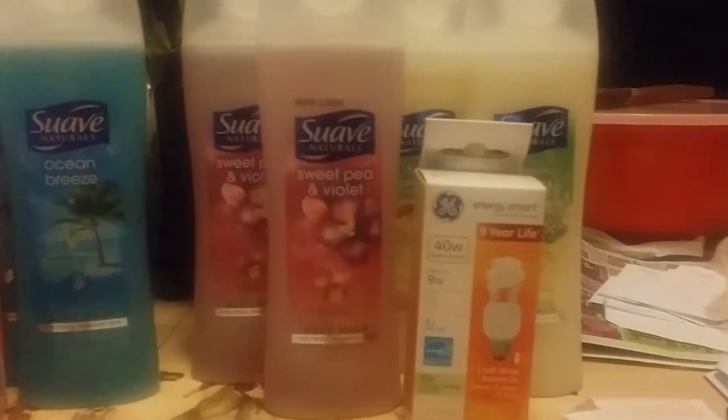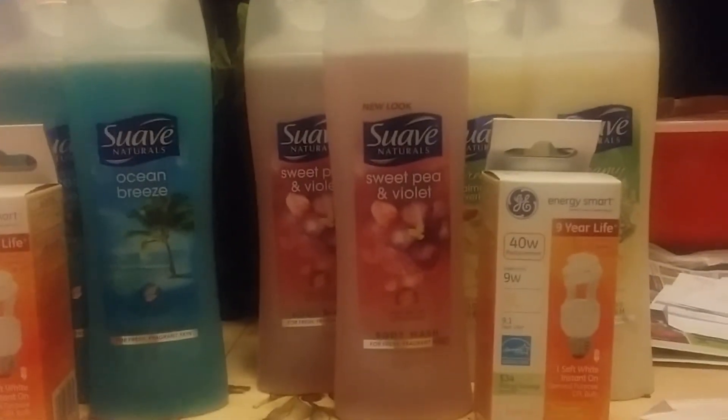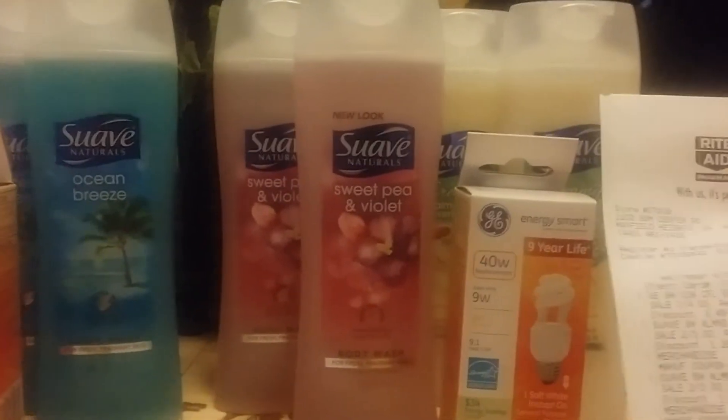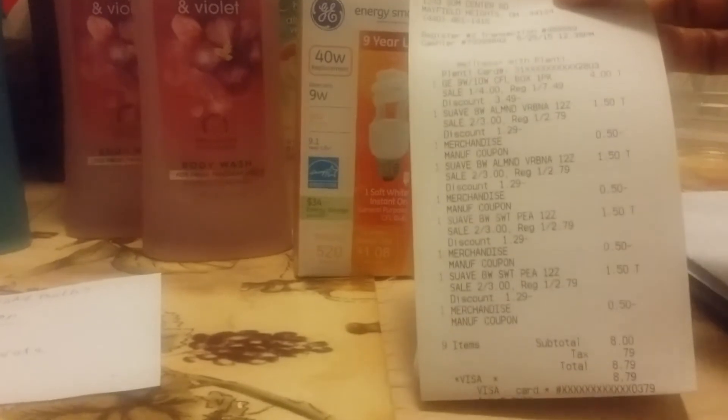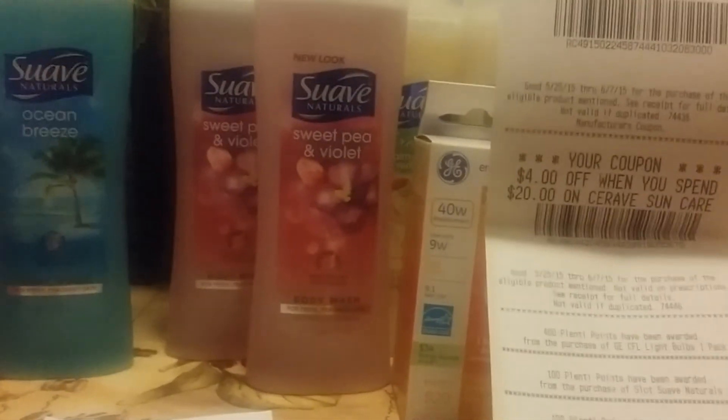And then over here was just a repeat — I did the same thing except for the cereal because I only had one coupon. That ended up totaling $8 plus 79 cents tax, bringing it to $8.79. But then in my points that I got back, I got back 600 Plenti points: 400 for the light bulb, and 100 points for each pair of Suave Body Wash.